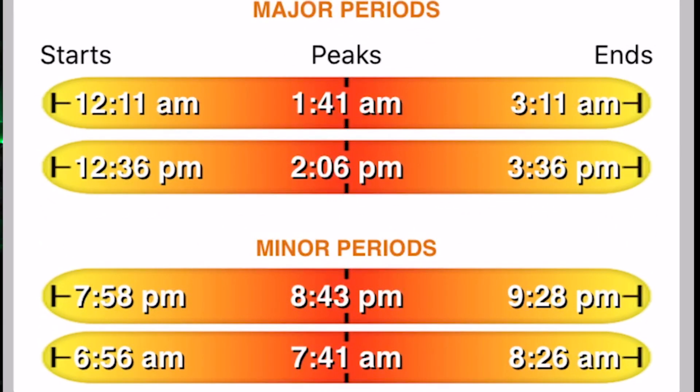So let's look at it — we have our majors and our minors. A minor is whenever the moon rises or the moon sets. A major is whenever it's overhead or underfoot. It's that simple. So if you're out on the water and you don't have access to this app and you look over and see the moon about to set, you know a minor is about to kick off.